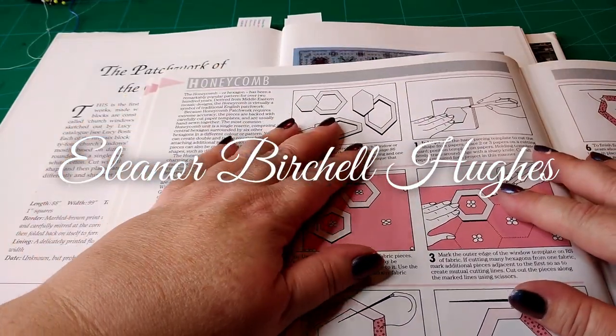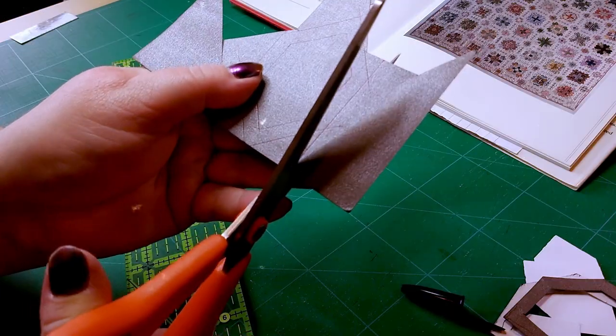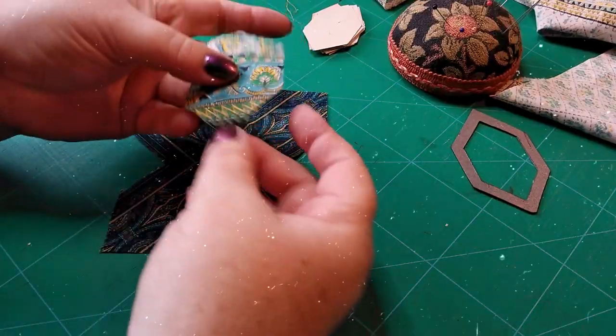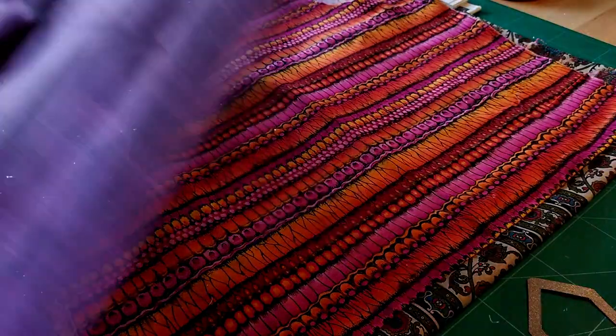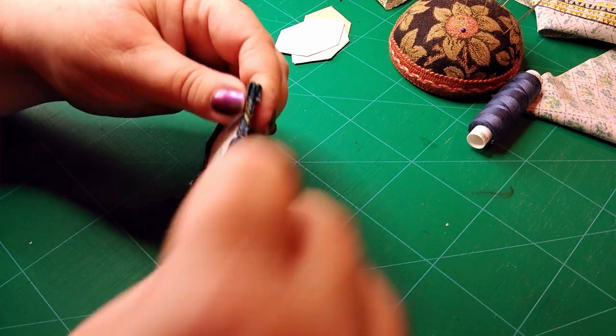Hello, welcome back and welcome if you're new. I thought I would talk a bit today about inspiration. As a textile artist, one of the things I get asked quite a lot when I design quilts and collages and things like that is where do I get my ideas from?